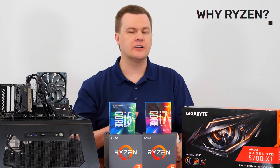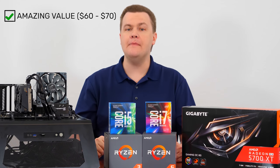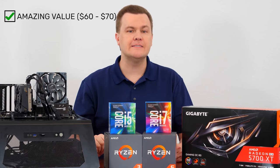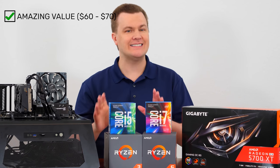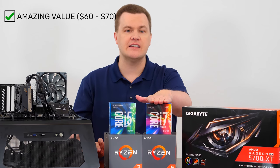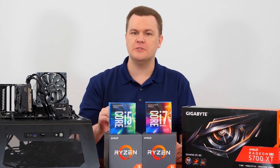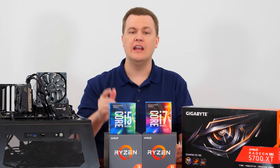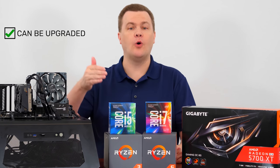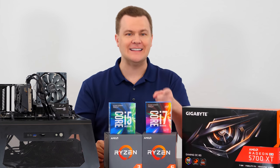I picked the Ryzens for a couple of reasons. Number one, I have them. Number two, they are an amazing value for the money. Right now you can pick up a Ryzen 5 1500X for like 60 to 70 dollars on eBay, but a used i7-7700K is like 250 dollars. It's faster, but not so much faster to justify that price point. Furthermore, the Ryzen CPUs can be upgraded to an eight or 16-core CPU on the same motherboard. Take that, Intel.